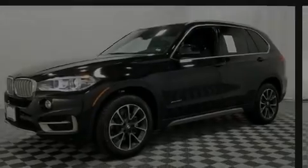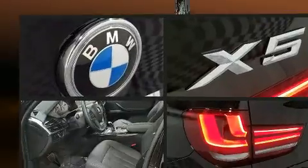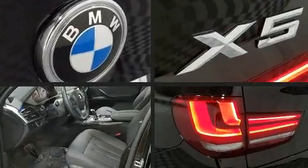Introducing the 2017 BMW X5. With less than 10,000 miles on the odometer, this vehicle stands out from the competition.